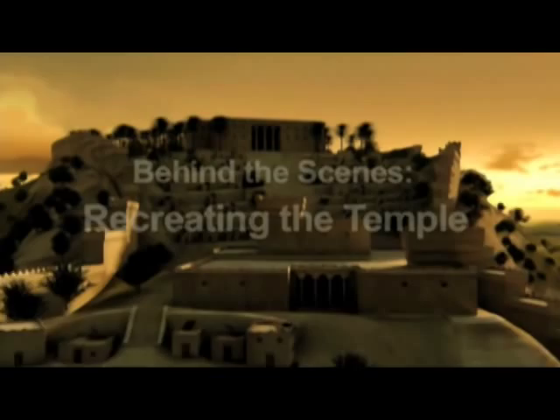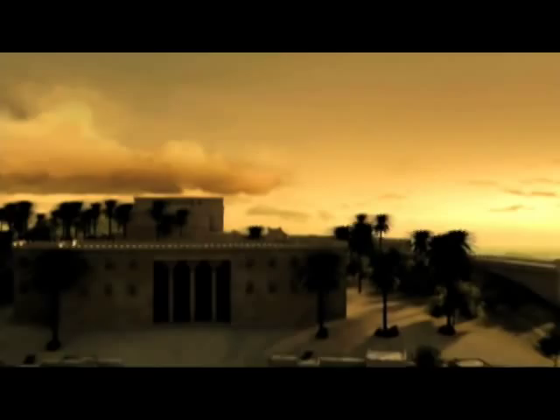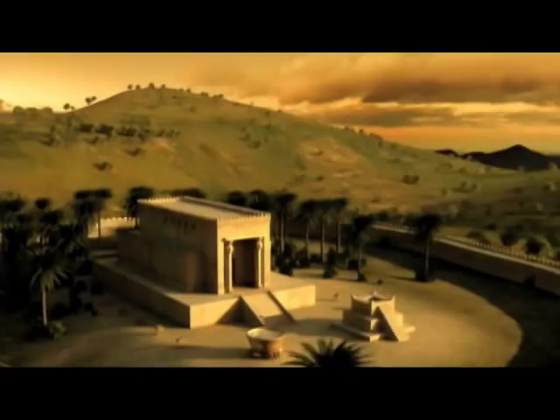The Temple of Solomon is the archetype of sacred space for not only Judaism, but for Christianity and Islam. The irony is that not a stone of Solomon's Temple survives. There are two sources of information for what Solomon's Temple looked like.